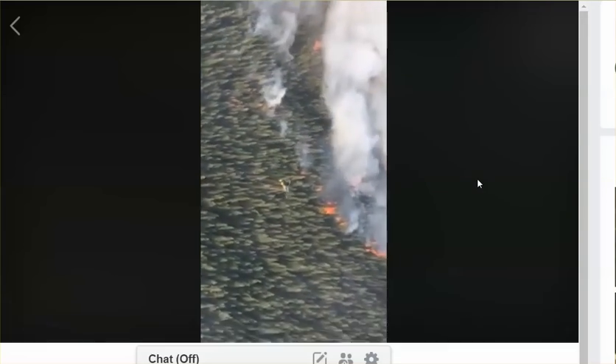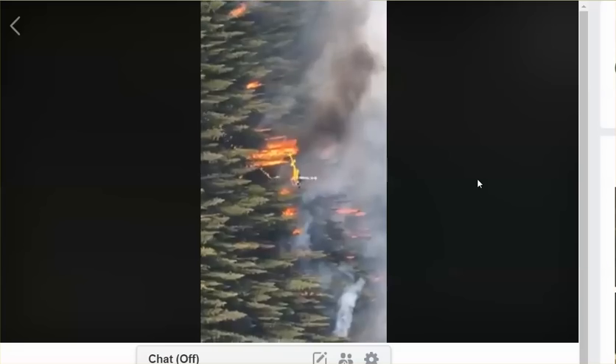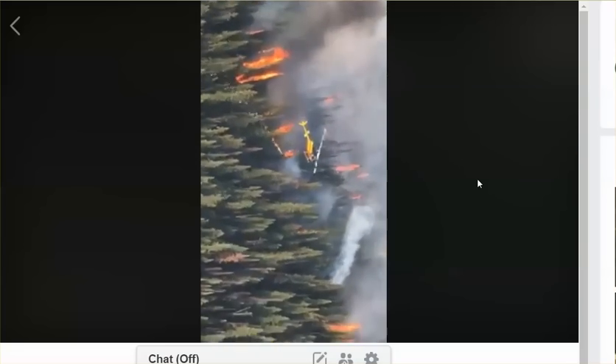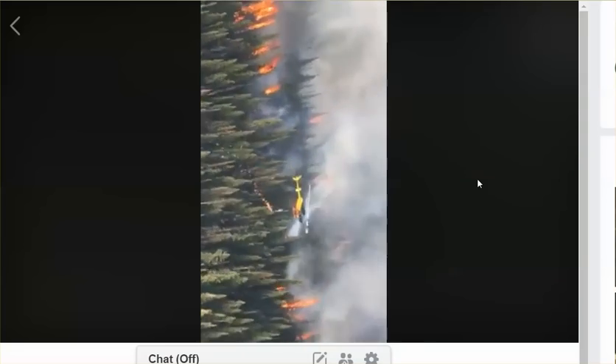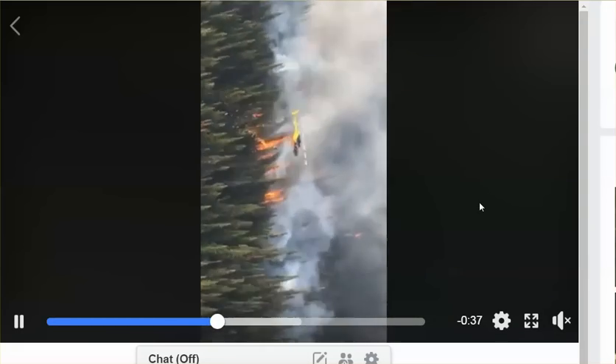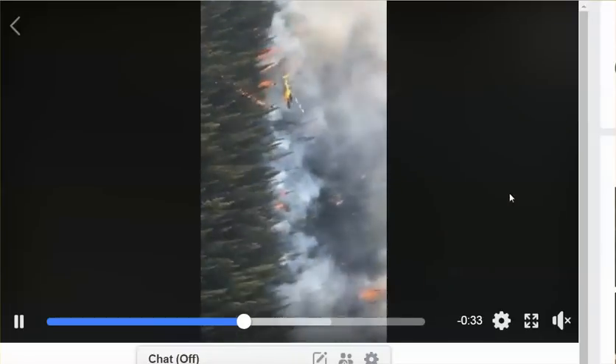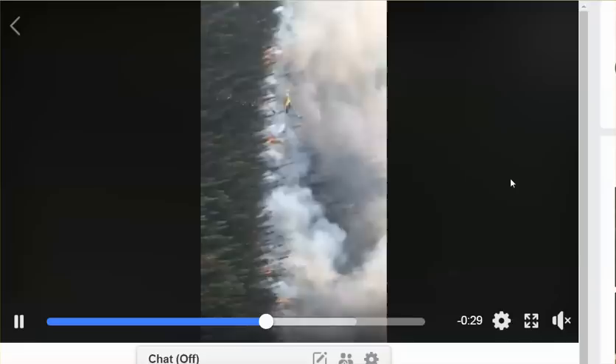It's a helicopter shooting out what may be ping-pong balls filled with potassium — some kind of chemical that ignites fire. There are videos on YouTube which I should have researched before posting that video, just asking you guys.